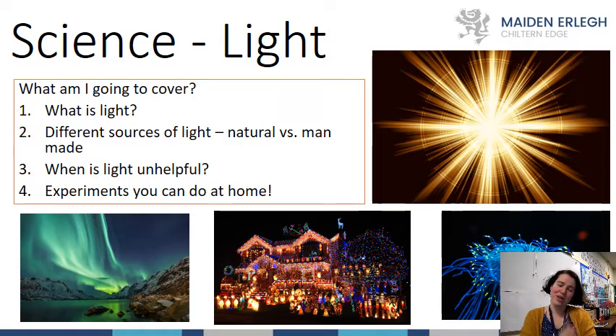Hello Thameside, how are you? I'm Miss Hardman, I'm Head of Science at Maiden Erlegh Chiltern Edge, which is the big school up the road. I know some of you are coming to see us next year, so I'm going to carry on teaching year sixes, year fives, and year fours around the area about science, because I really love science and science is my passion.